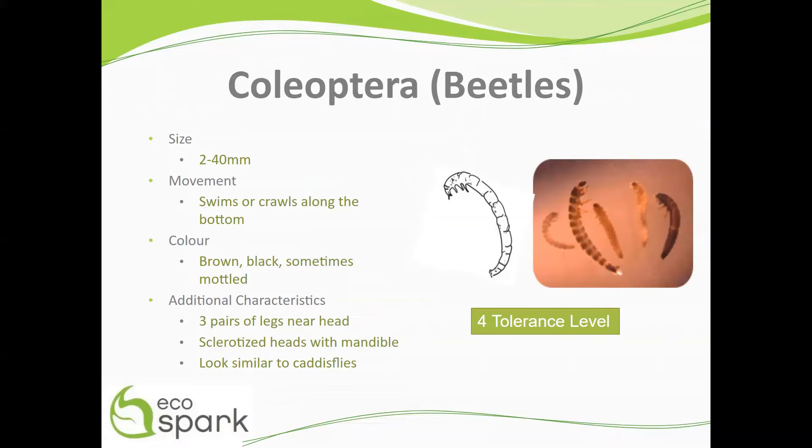The larvae have three pairs of legs, shown here in the red boxes, near their sclerotized heads with mandibles — these pinching mouthpieces circled here in yellow. These features make them look very similar to caddisflies.